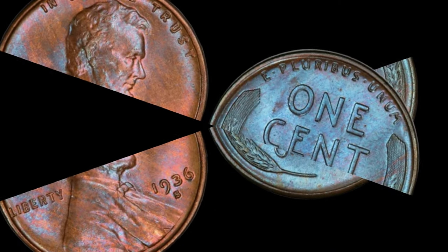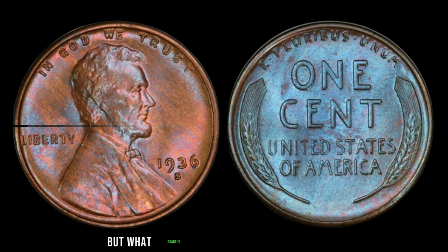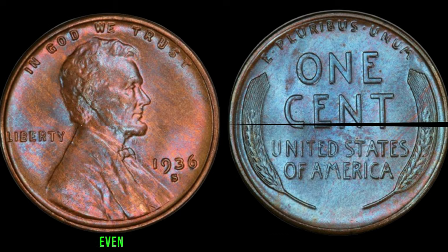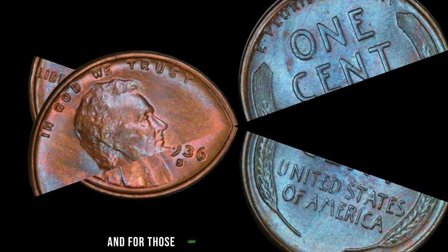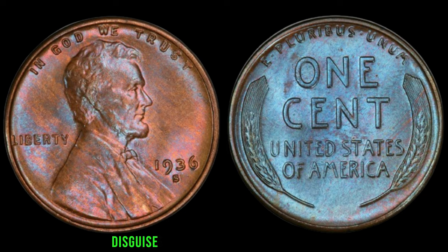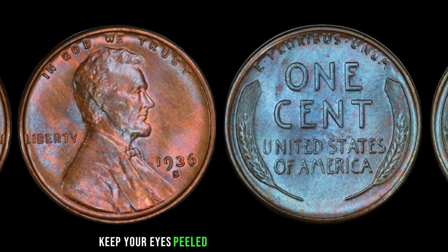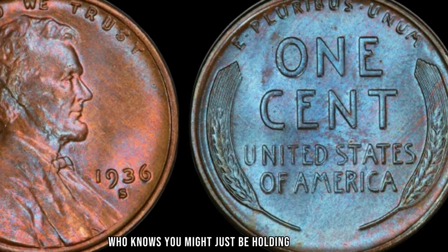Yes, you heard that right. This unassuming penny, minted over eight decades ago, is now worth a fortune. But what exactly makes this penny so valuable? Beyond its rarity, the condition and historical context play significant roles in determining its worth. Even a well-worn penny can fetch a handsome sum if it bears the coveted S-Mint Mark. And for those lucky enough to possess a 1936 S-Mint Mark Lincoln Wheat penny in pristine condition, the sky's the limit when it comes to its value. So, whether you're a seasoned collector or someone who just stumbled upon a dusty old jar of coins in the attic, keep your eyes peeled for the elusive 1936 S-Penny. Who knows? You might just be holding a fortune in the palm of your hand.